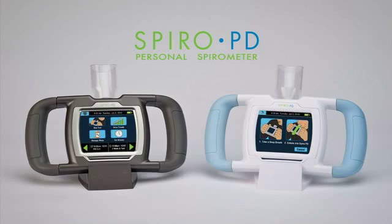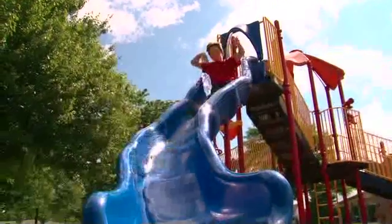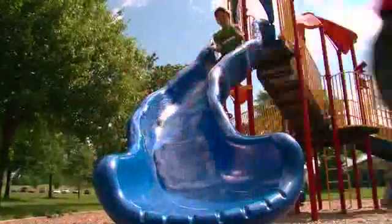I do the test and my parents know how bad my asthma is. We know what to do or not to do. SpiroPD is the world's first truly personal spirometer. That means no one uses it but you.